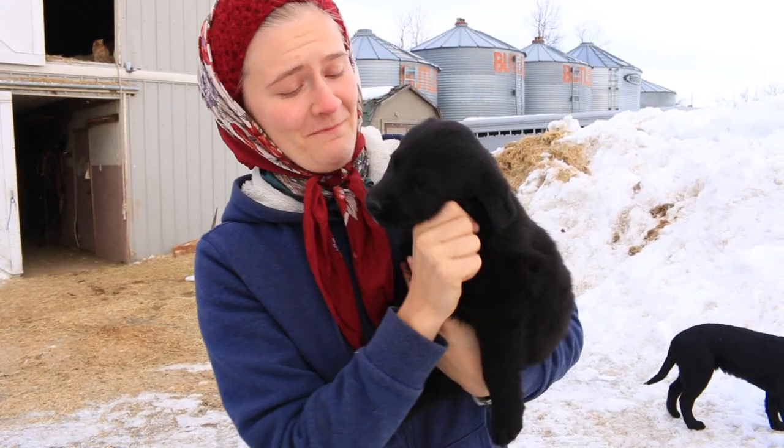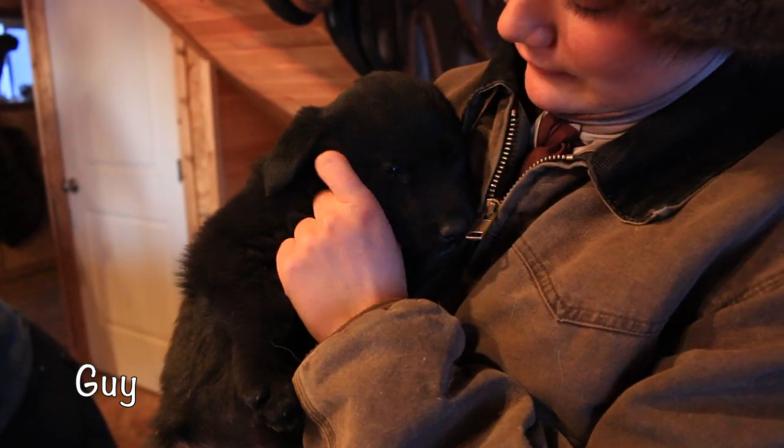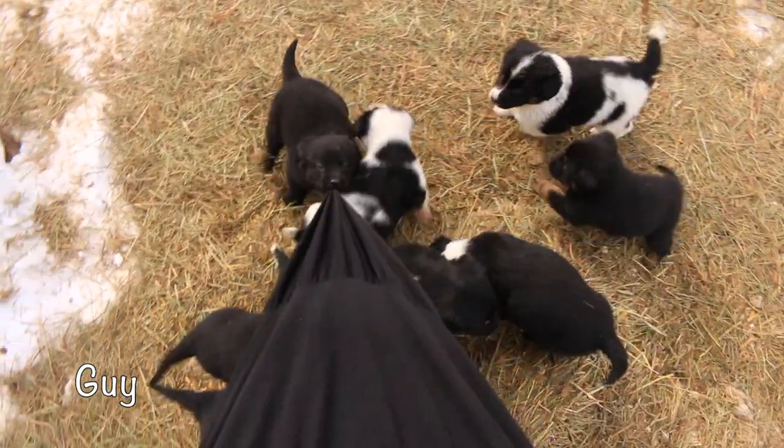This little fellow is very unique. He is almost completely black with the exception of a few white hairs on his chest, and his name is Guy. Guy means leader.